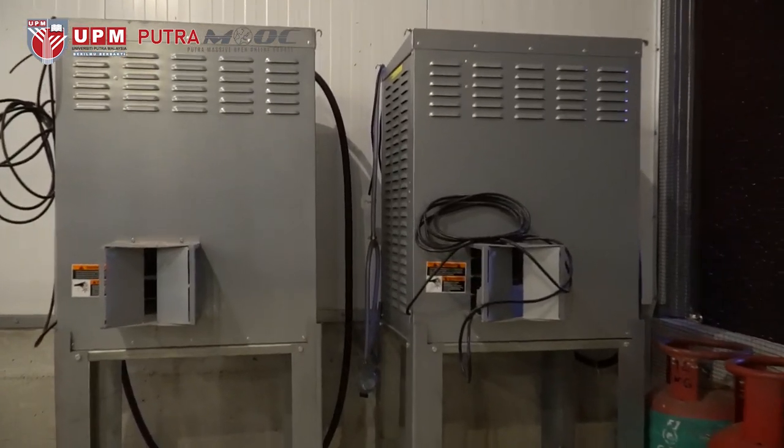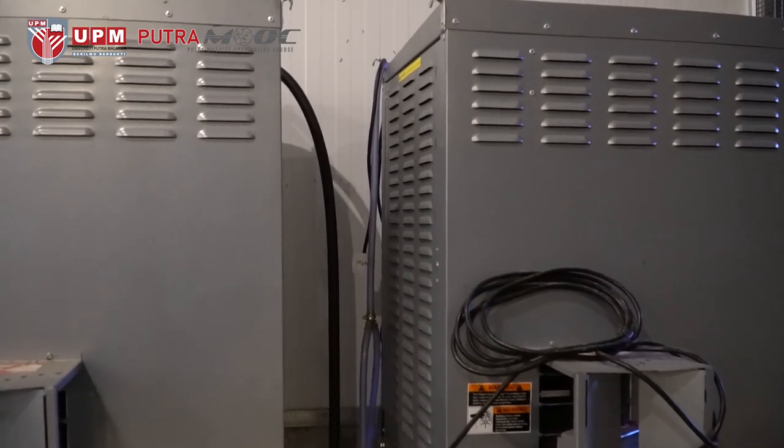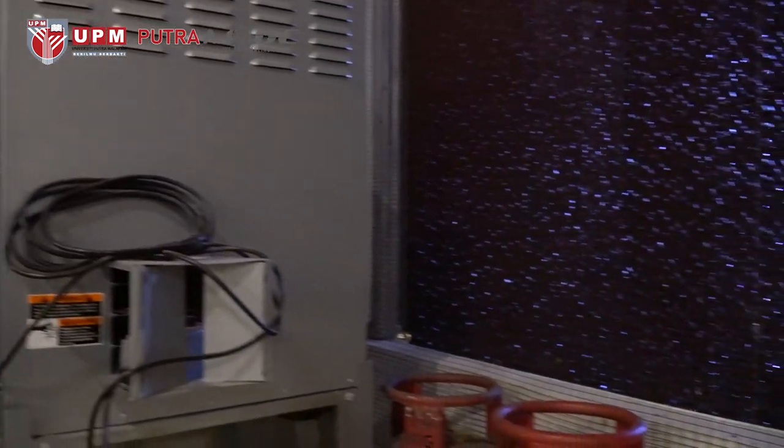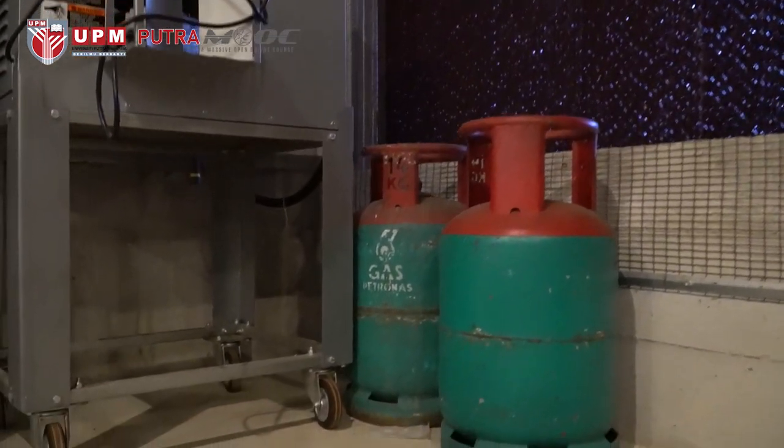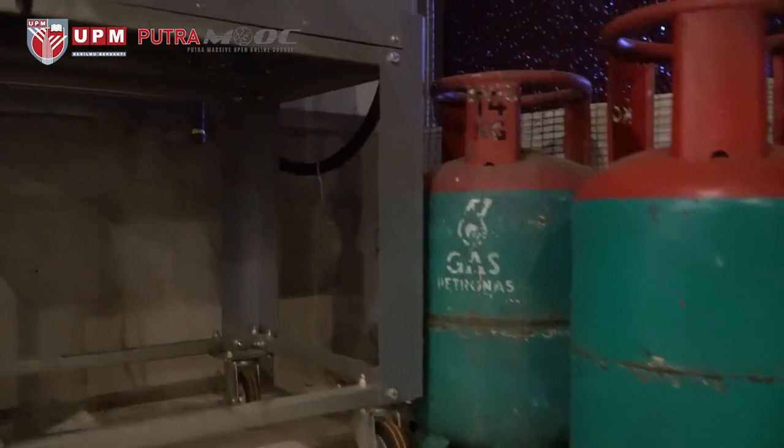This is a three-battery-tier catching and rearing system. The closed-out system here can accommodate about 5,000 birds of broiler.